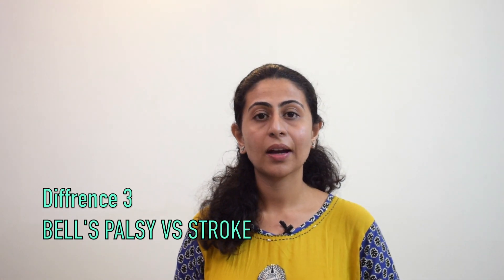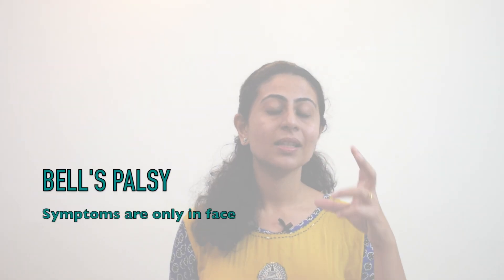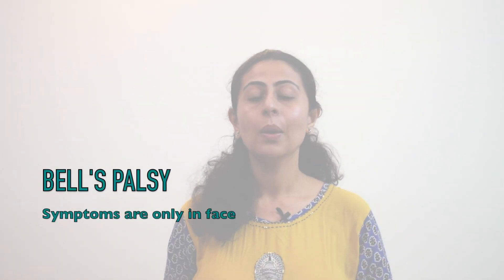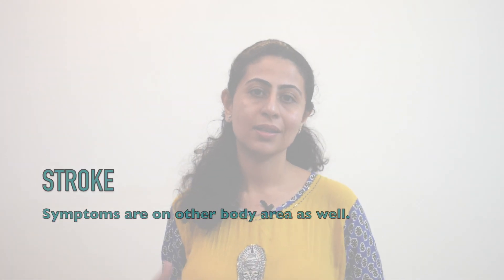Another differentiating factor is that symptoms following Bell's palsy are confined to the face only. On the contrary, stroke-related facial paralysis is associated with paralysis of one side of the body, and stroke symptoms vary based on what area of the brain has been damaged.